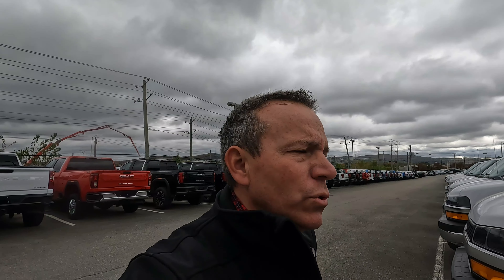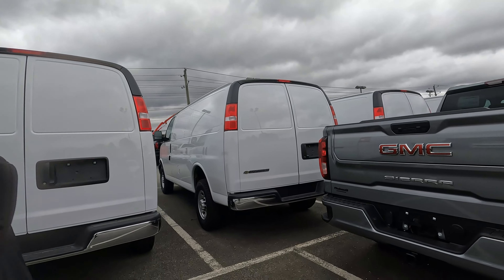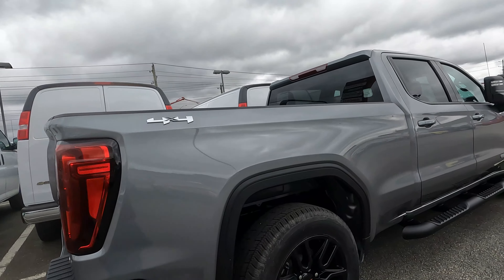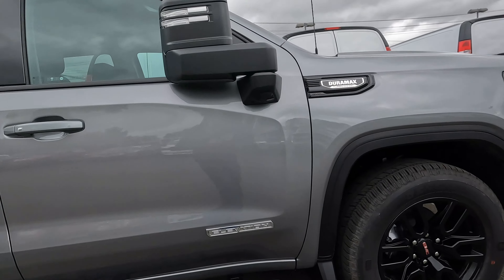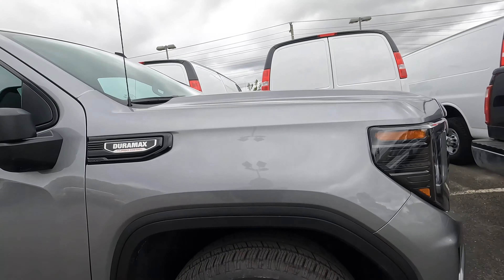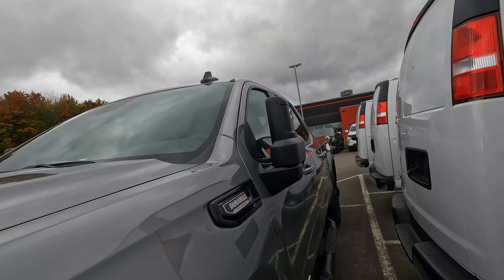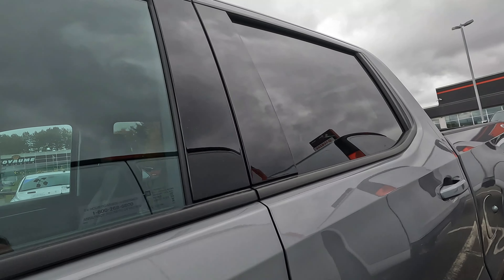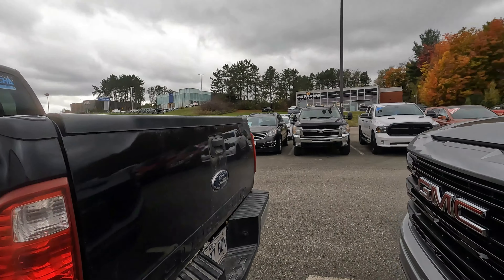New inventory, GM dealership — just walking around showing you guys. Let us know what's going on in your neck of the woods. Oh, here's some new stuff too — Elevations. These are pretty well equipped. They usually have a good price on them — I have an employee that has one. No pricing in the window again — they're kind of strong on that no-pricing thing.